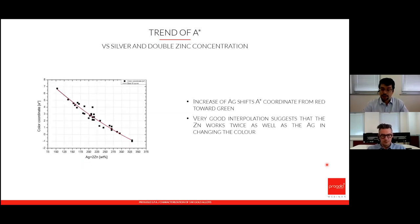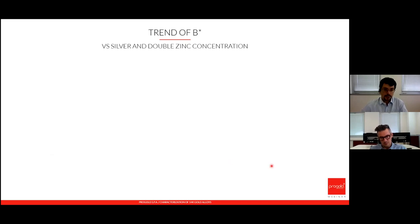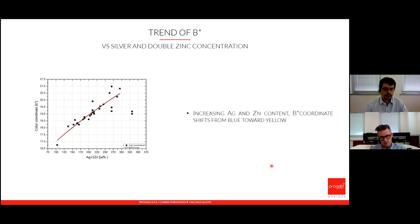Using the same silver-plus-double-zinc parameter, we also get a good correlation for the a* color coordinate. As silver and double-zinc concentration increases, a* decreases, shifting the hue toward green. Similarly, for the b* color coordinate, we get a very good correlation showing that b* increases with silver and zinc content, shifting the color from blue toward yellow.